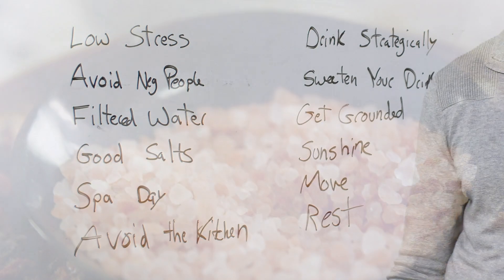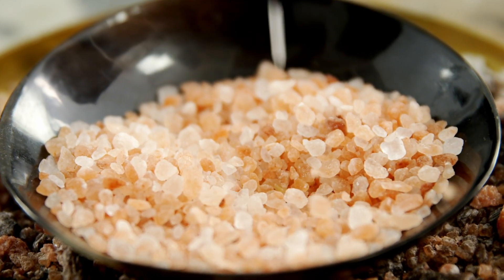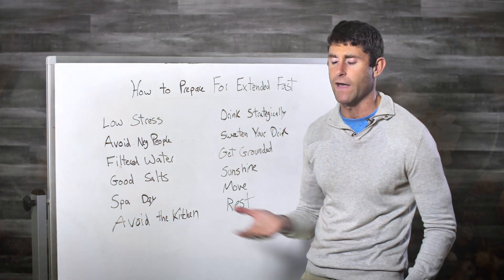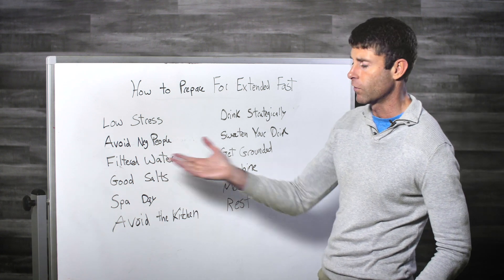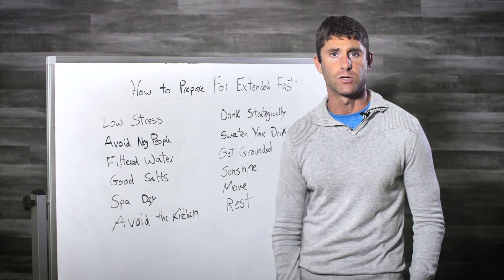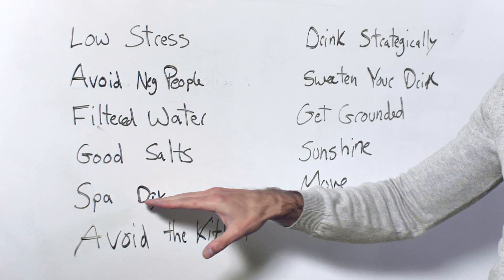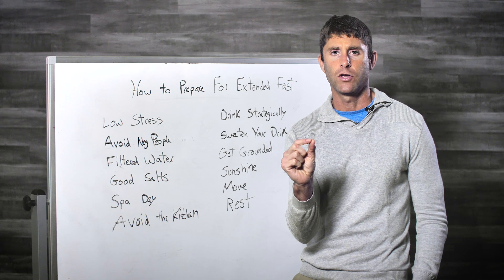Good salts — I'm a fan of Himalayan sea salt, Redmond's Real Salt, or Celtic sea salt. Have some good salts available; you can find those in the resource guide. The electrolytes in the water are going to really help you with energy and help you overcome challenges with fasting, so you've got to have that available.